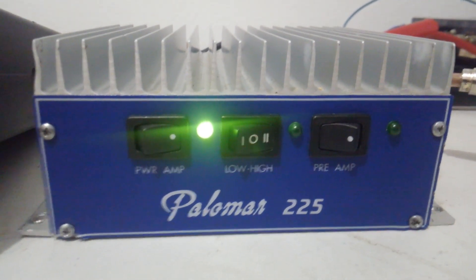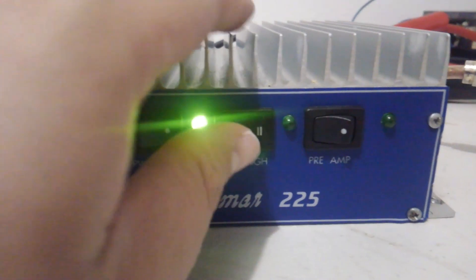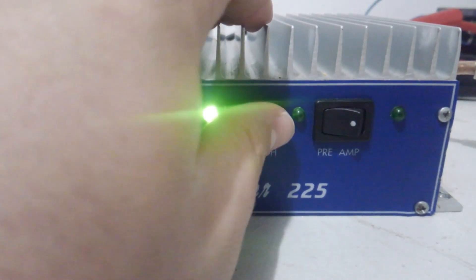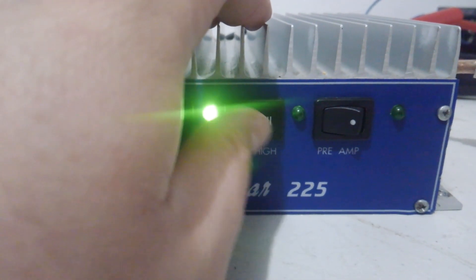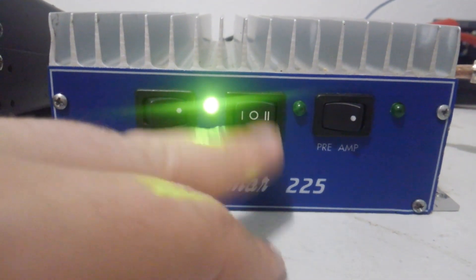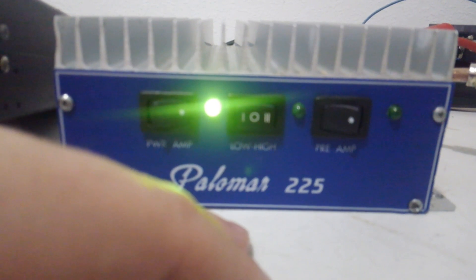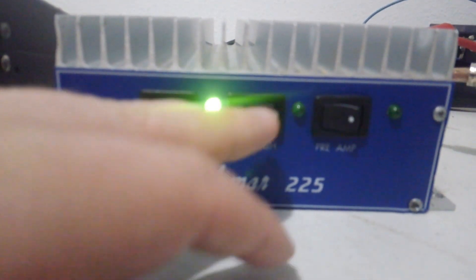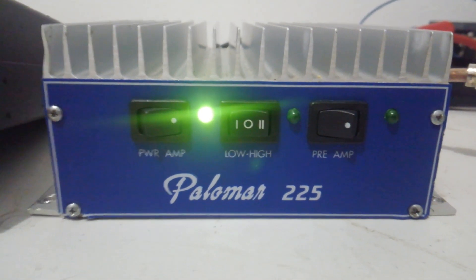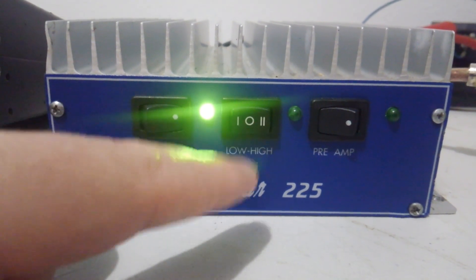We're going to do a test on it. Low, medium, and high go just in that order — all the way to the left is low, in the middle is medium, to the right is high. Now a lot of these amps, if you guys have owned them, you usually know that high is in the middle and then it's low, high, and then medium on the right. But on this little Palomar, it does go in the order that it should: low, medium, and then high.